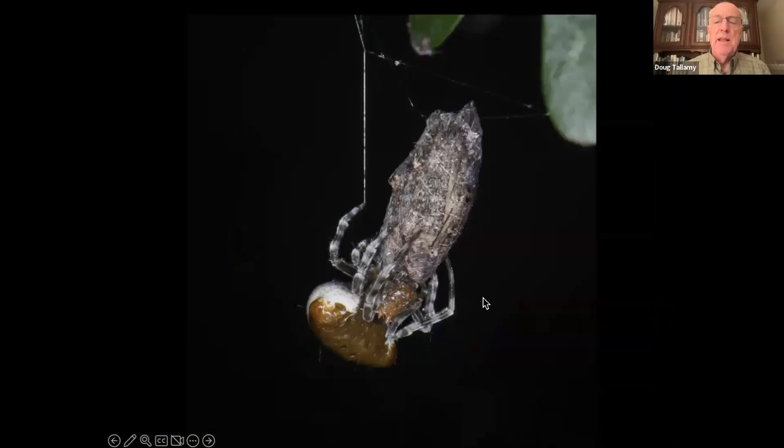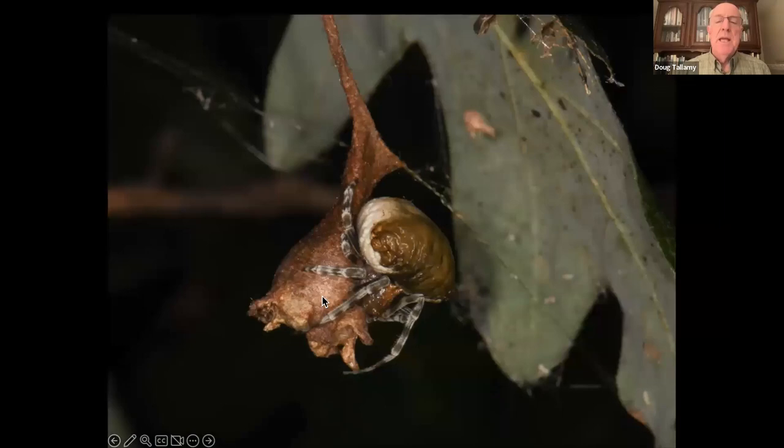They'll do that again until they have enough energy to make an egg mass. This is a silk egg mass — all the eggs are in the center, it's decorated on the bottom, and it will stay there the entire winter and hatch in the following spring.